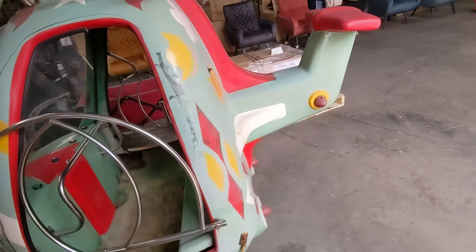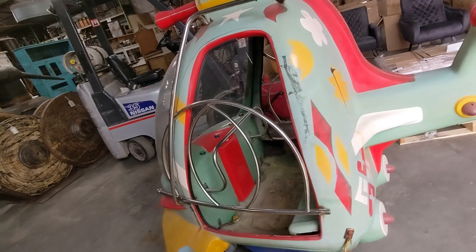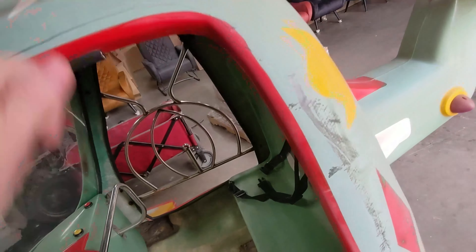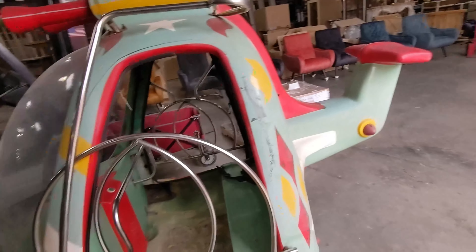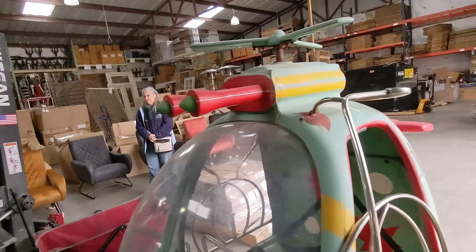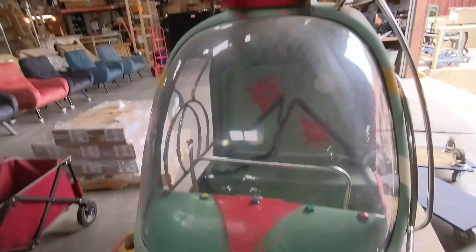You just get that in? We got it in about two weeks ago. That is in really good shape too — fiberglass. We got it from Holland. He said they got it from Holland. Looks like it's been kept indoors. Very nice.